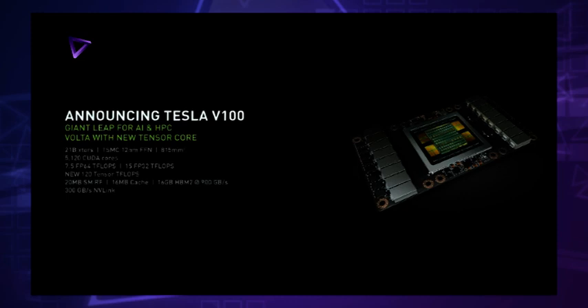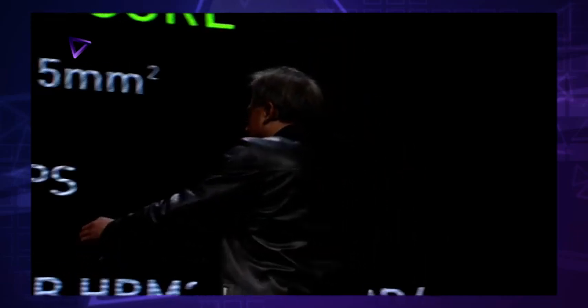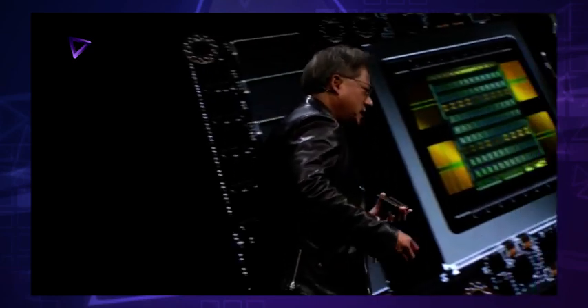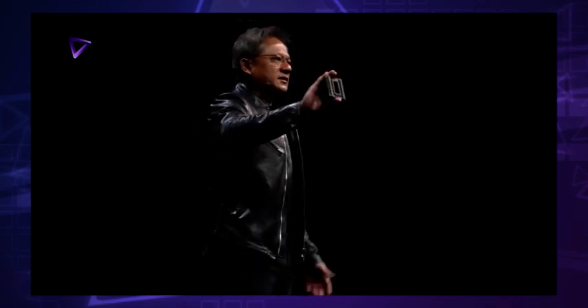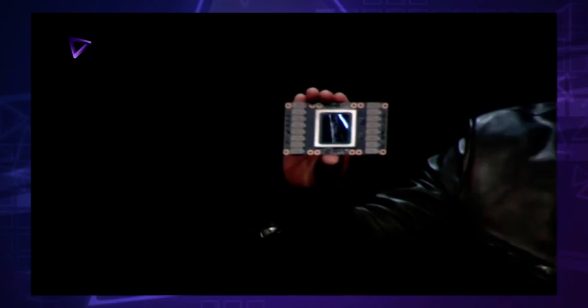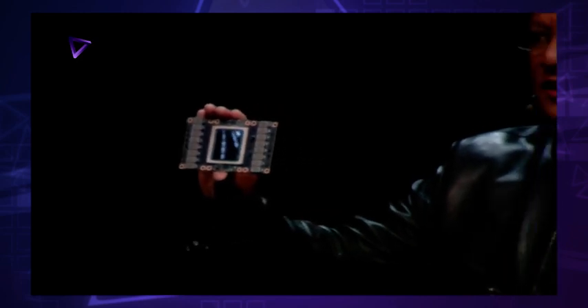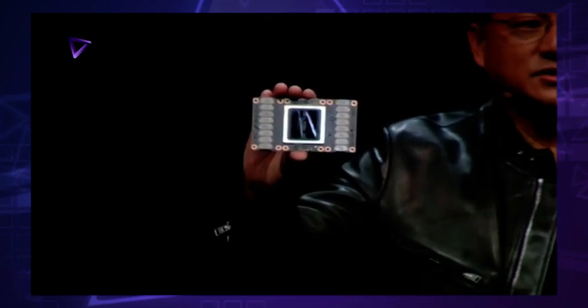This is made out of TSMC's 12 nanometer FinFET. But the part that is really shocking is this is reticle limits. Reticle limits basically means that it is at the limits of photolithography, meaning you can't make a chip any bigger than this because the transistors would fall on the ground. Every single transistor that is possible to make by today's physics was crammed into this processor.